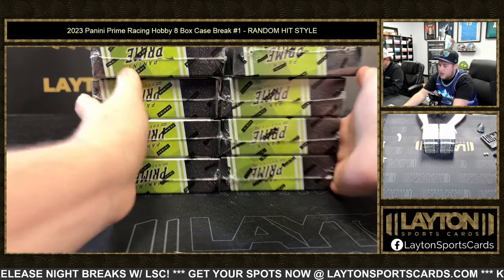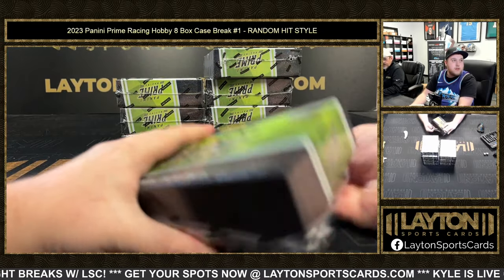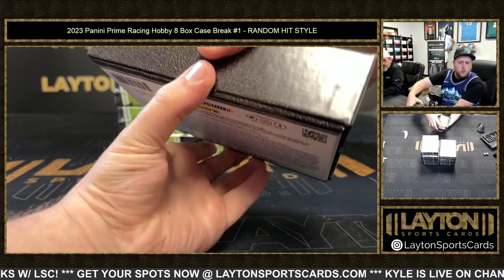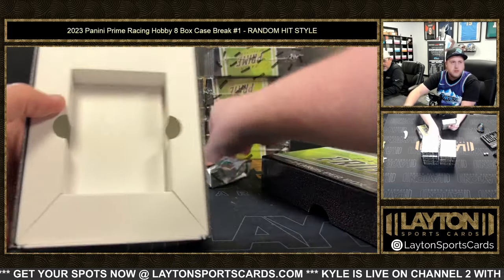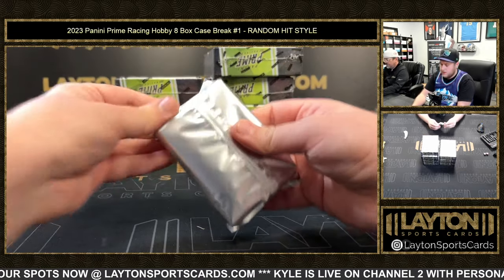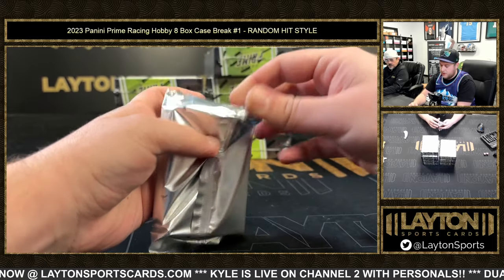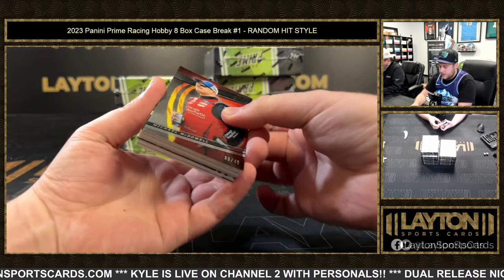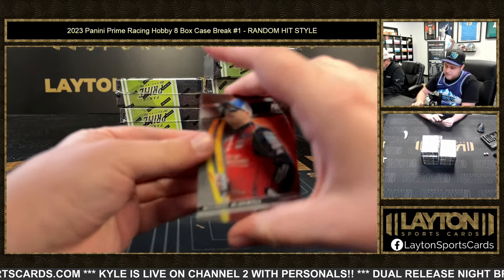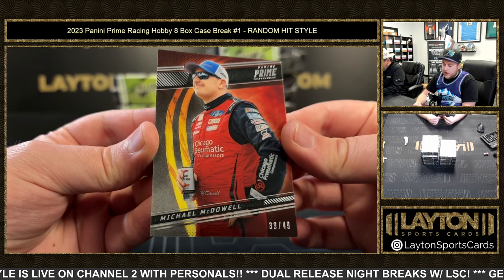Eight boxes per case, let's get after it, ladies and gents — here we go, Prime Racing! That's rough, cookies and cream — they forgot to put any cookies into it. All right, empty. I saw a really nice Kevin Harvick patch auto numbered to five today. All right, we're gonna start with a base card.